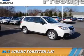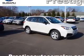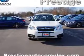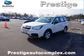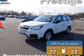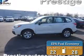Presenting the 2017 Subaru Forester. It's powered by all-wheel drive, a 2.5-liter four-cylinder engine, and a six-speed manual transmission. Great fuel efficiency saves you money by requiring fewer trips to the gas station.